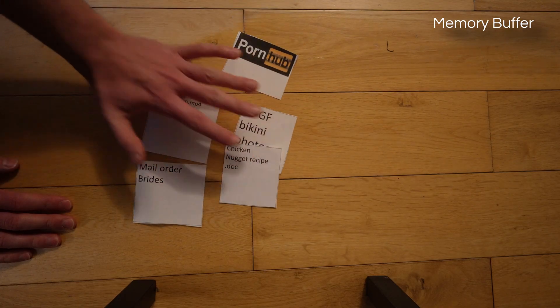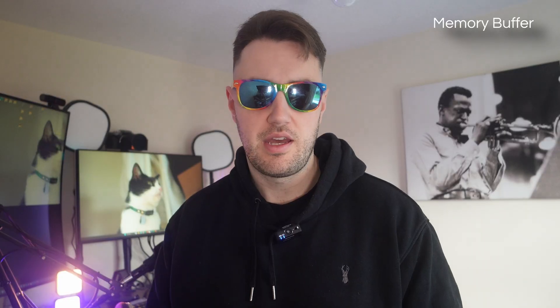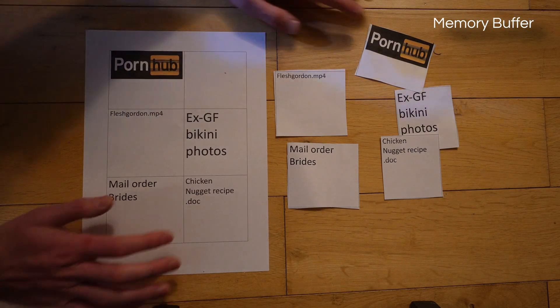When you move data around, the blocks have to rearrange. Each time this happens, the controller on the SSD has to work out how it's going to do this. If you have a memory buffer, this can speed up the process of working out how it's going to move the data. The main function is to hold a data map of the SSD so it can pinpoint transfers.